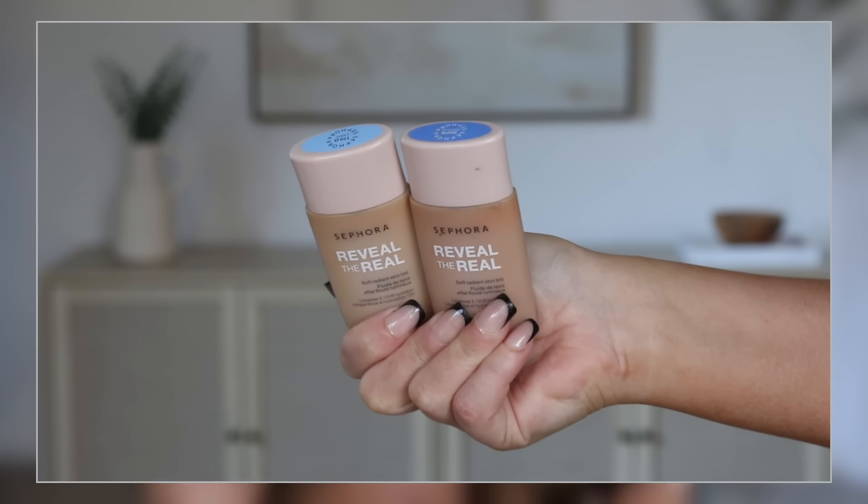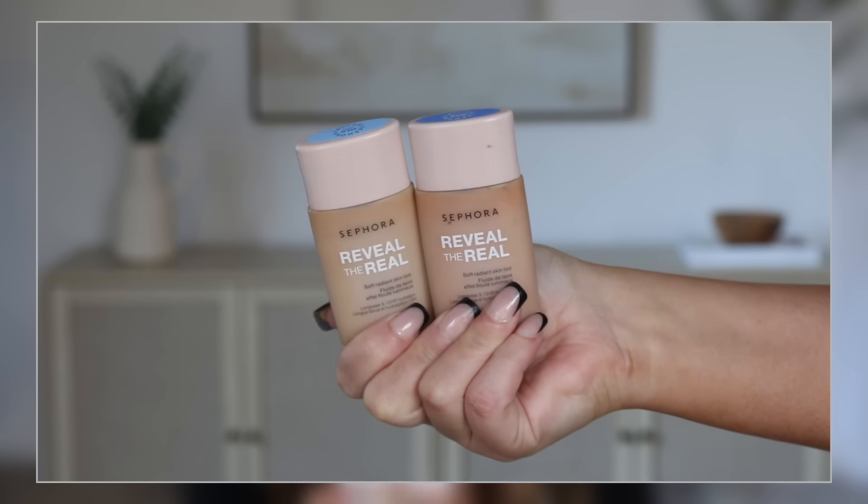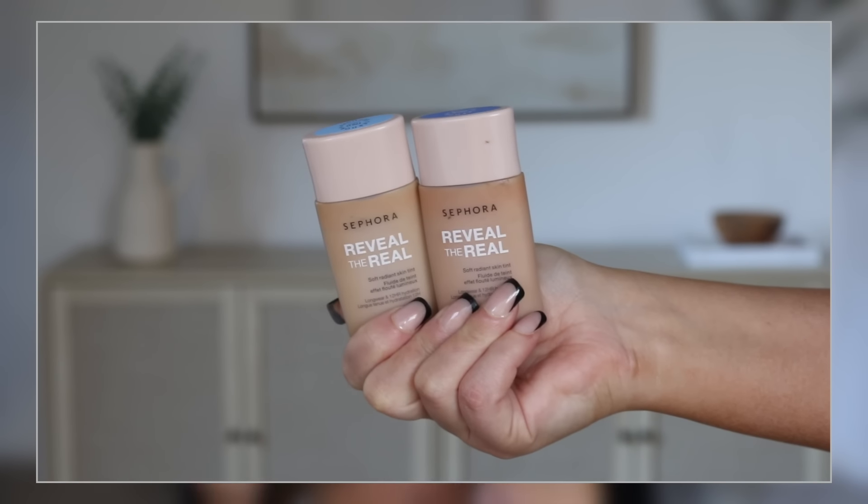I'm a huge fan of Sephora Collection. I have two — actually three — things I want to recommend. One is new for the sale season, one's an oldie but a goodie, and one you haven't even seen on my channel yet. First and foremost, if you have not tried the new skin tint from Sephora Collection, what are you doing? This is so, so good. It's not getting enough hype. There are so many complexion products on the market right now, but this is top tier. You need to try this out.